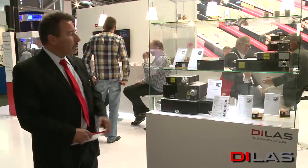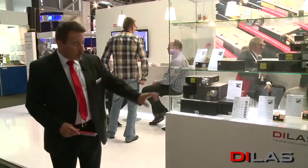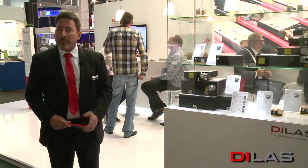We're particularly proud of another unit we're making now: a 638 nanometer red unit. It's also built upon this plate concept. It produces 40 watts out of a 400 micron fiber and has a variety of applications. In our case, we're particularly directing it at the cinema application, but it can be used elsewhere.